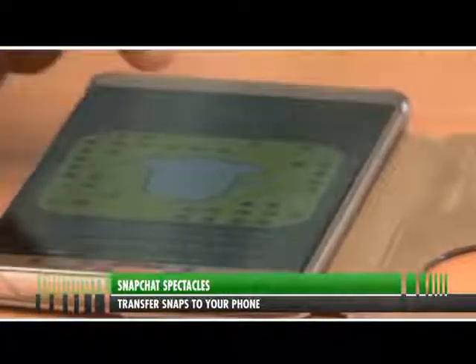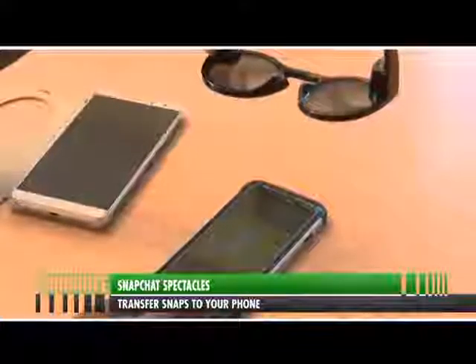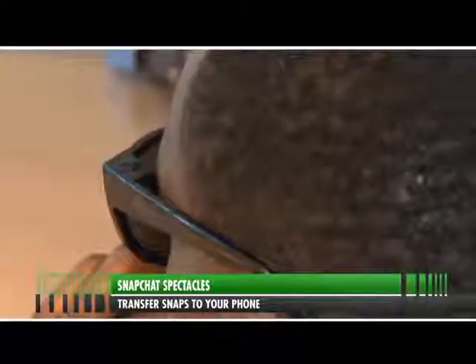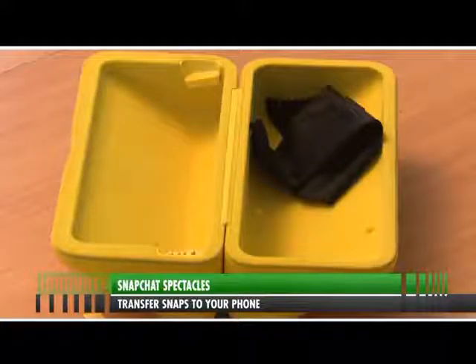Snapchat is selling its Spectacles through unusual Snapbot vending machines in London, but fortunately you can also buy a pair online. Snapchat Spectacles are available in red, blue, and black. Here in Uganda, obviously, it will be a little bit higher compared to buying from the US, where it's between $120 and $150. Getting it in Uganda with taxes can cost around $350, since there is no local supplier and we had to import them directly.